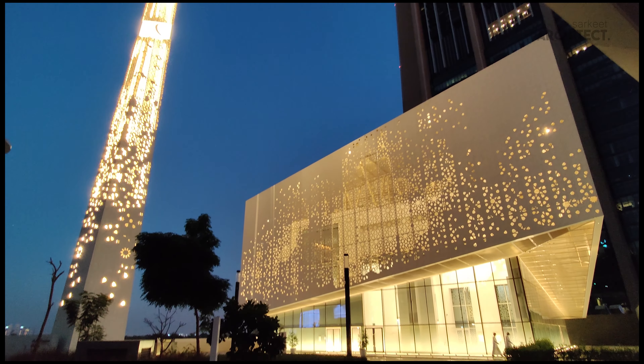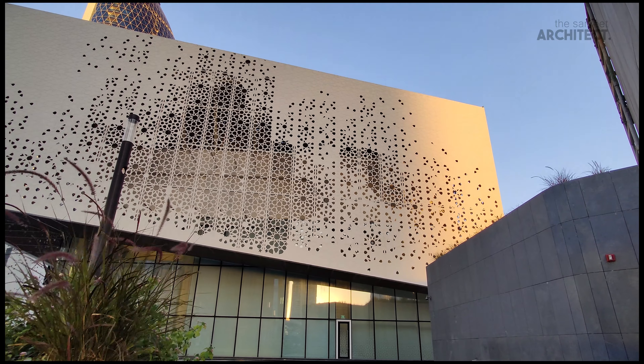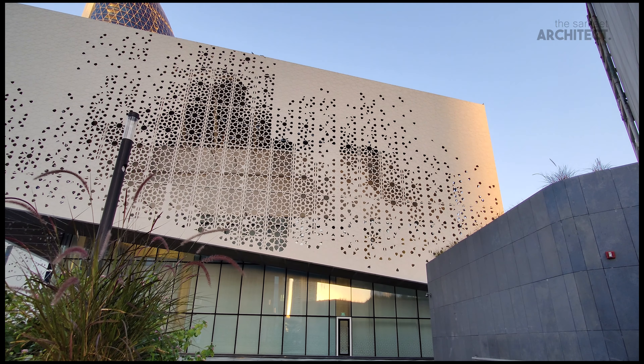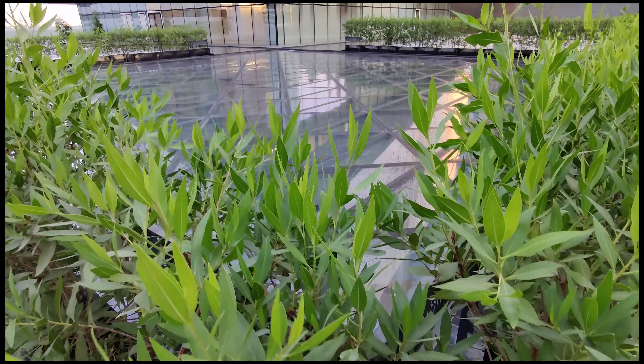It slopes up at the corner facing the main landscape area to reveal the interior to the public. However, the privacy around this corner is maintained using a reflective tool around the two sides of the screen.